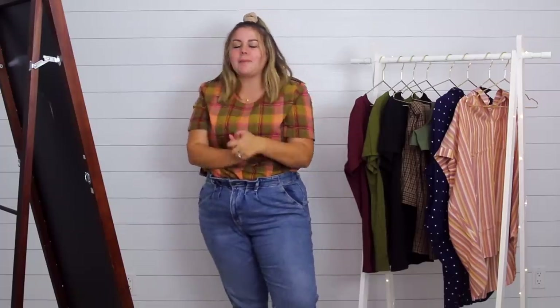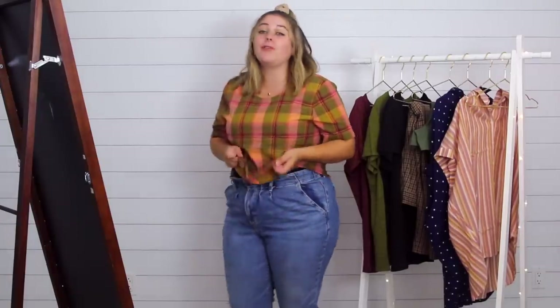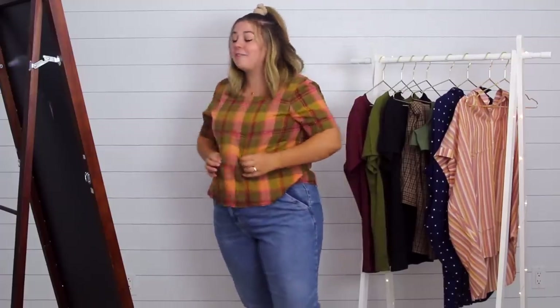Third store is Madewell. I changed into my paper bag waist jeans since wearing shorts was making it harder to picture the tops in fall outfits. Starting off with this cute little plaid shirt — it's simple, but I really love the pattern and colors. It'll be really cute with anything denim — a denim skirt, these jeans, or even black jeans with a denim jacket. I could also layer it with a cardigan. It's versatile — this one is a yes.